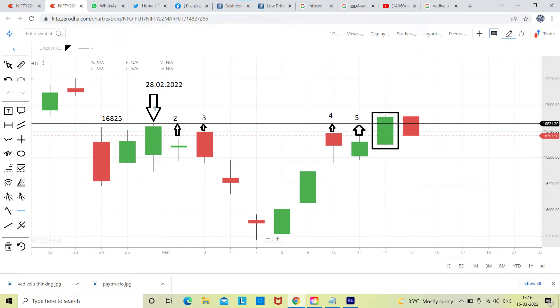This video is taken on March 15th, 2022 at 1:26. We are going to check the Nifty Futures trend — see the charts attached in this video.